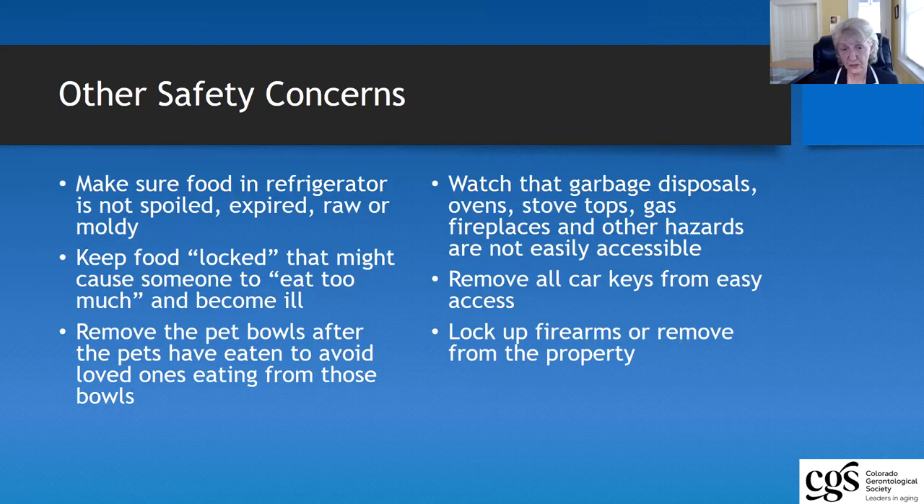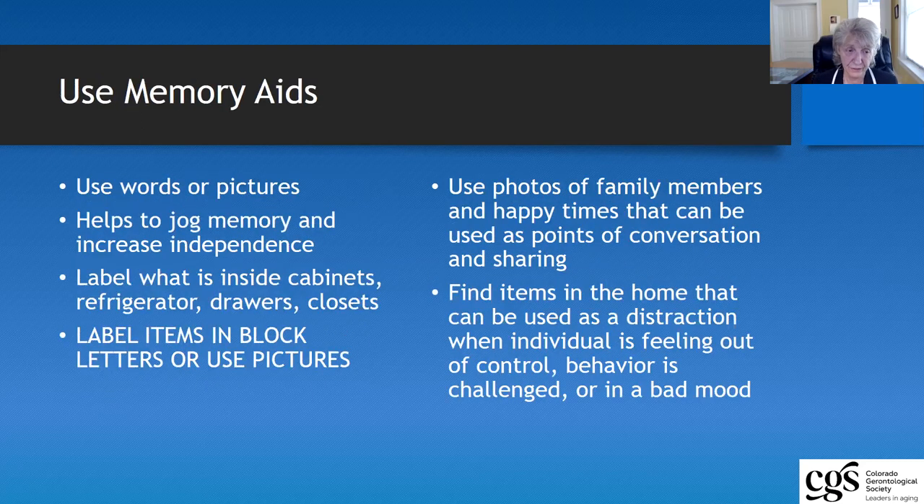Car keys should never, ever be left anywhere where an older adult who has dementia can have access to them. The person will not be able to exercise judgment, and they may try to use them because they have probably been driving for 50, 60, 70 years and it's a very natural part of what they do. Obviously we have state laws about locking up firearms, but all firearms should be locked up or even removed from the property.